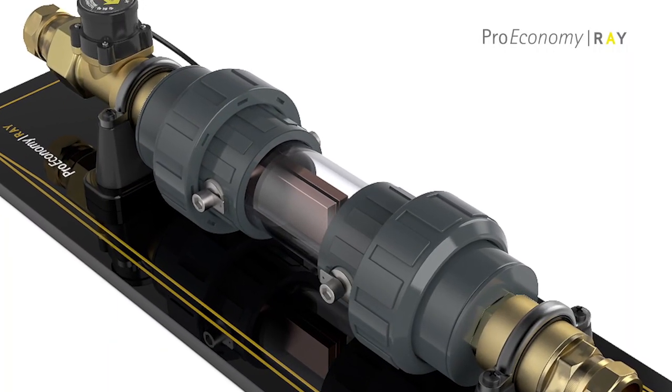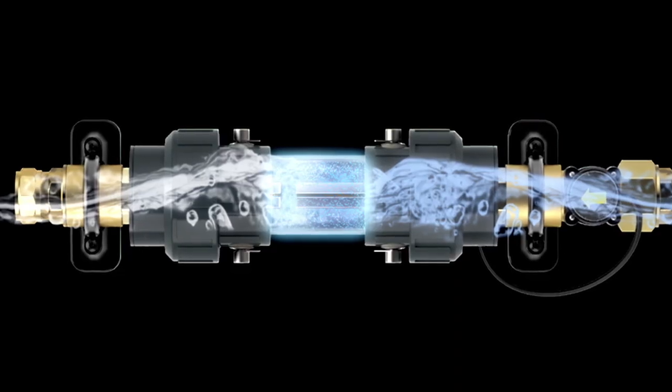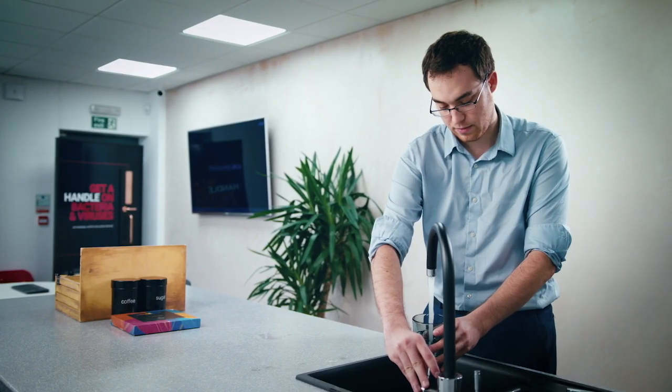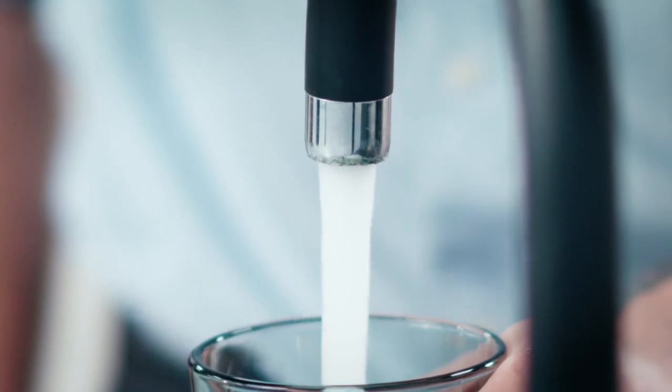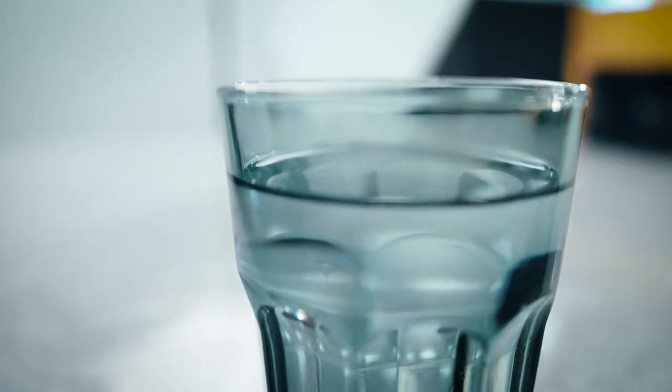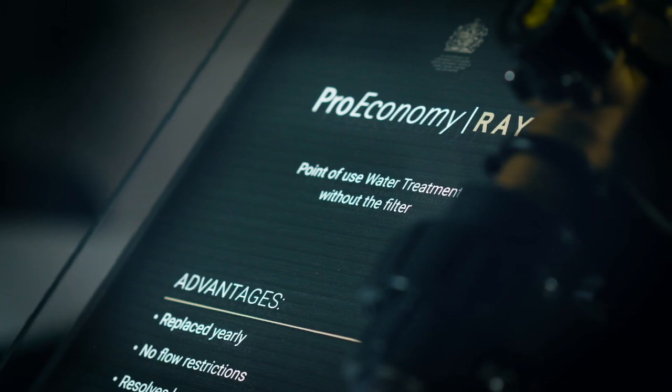The RAVE system is a copper and silver ionization system — an inline system that holds solid copper and solid silver electrodes. An electrical current is passed across the bars which enables positively charged copper and silver ions to be released into the water to kill bacteria. Copper and silver ionization can kill biofilm, it can kill legionella and other bacteria within water systems. It is proven to be the longest-lasting modality and I don't believe there's anything on the market capable of treating such small levels of water in such a safe way.